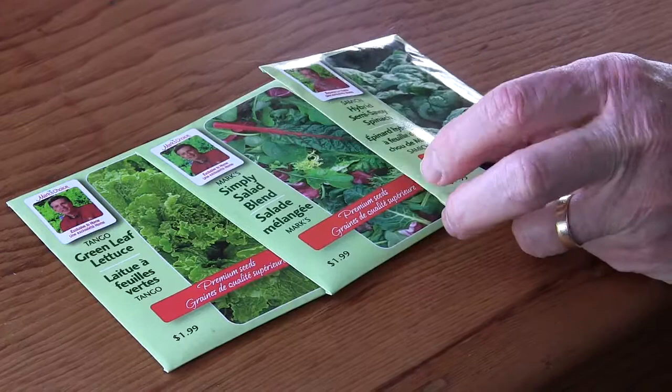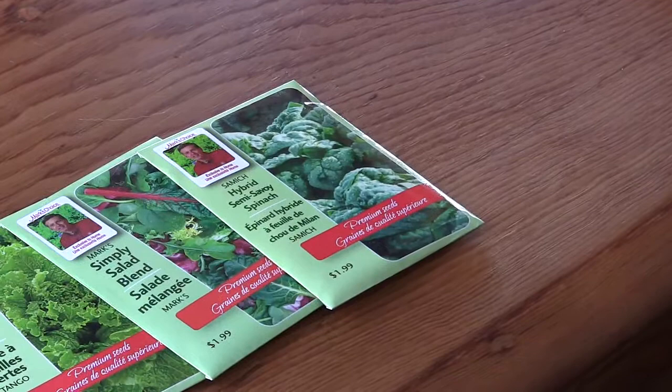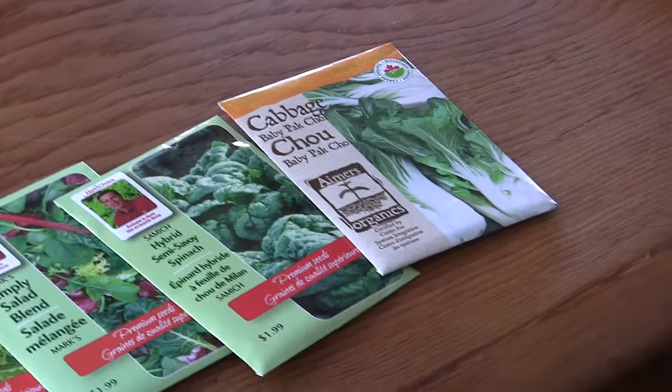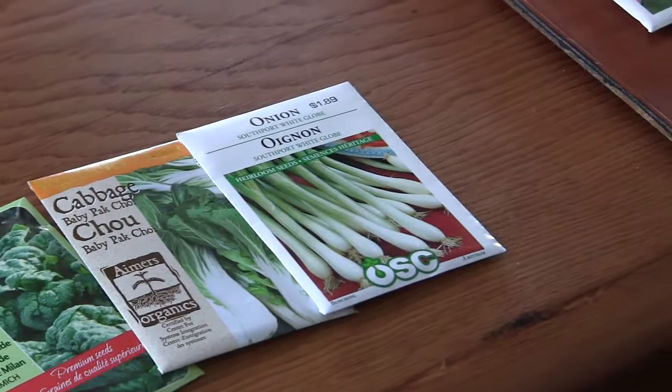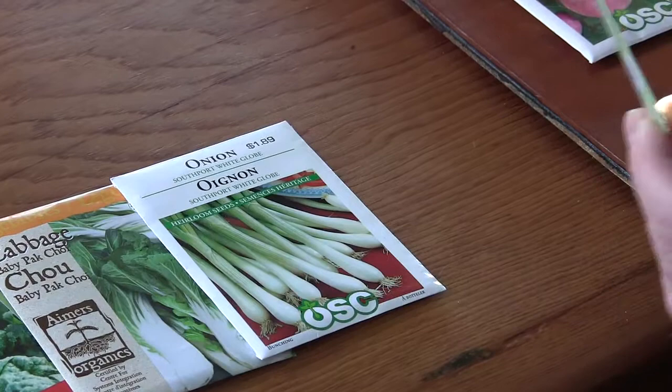Spinach plants you could start now and plant out even during the frost of late April and early May. Cabbage and all members of the cabbage family, not just bok choy. All the onions, including the onion sets and multipliers that you buy at the garden center this time of year, and of course the white globe Spanish onions as well.